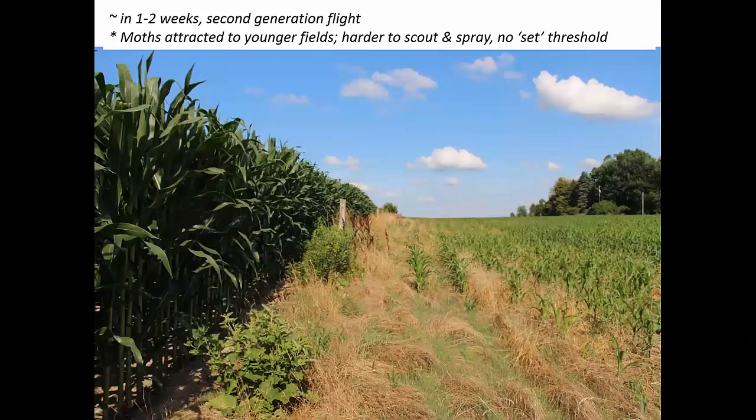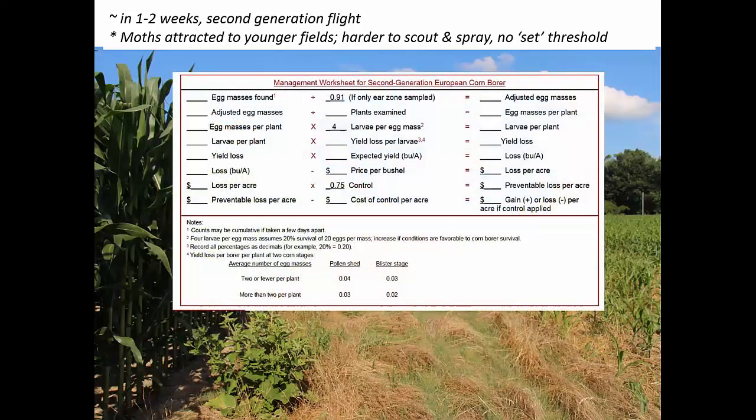The moths will be attracted to younger fields, so an older field may be past attractiveness, and the taller field on the right in this picture may be most attractive to moths. Second generation is tough because it's harder to scout — you're looking for egg masses, and it's harder to spray. The threshold is not a set threshold based on percentage of plants infested; you have to use a worksheet, which can be complicated. This worksheet is in the new corn borer guide from Iowa State and also on the internet. The threshold is a dynamic threshold.